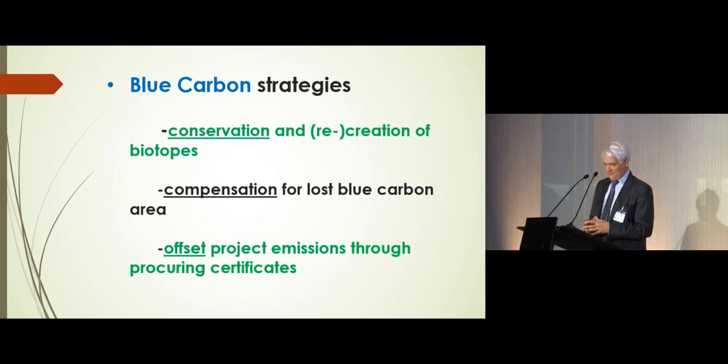Conservation is not a responsibility of the industry in the first place — it's a national planning responsibility. But we really should think about the importance of conservation of blue carbon biotopes. The second objective is more relevant for the industry: it's the possibility for compensation of blue carbon area lost. In the text, I have included a simplified calculated example of a marina being built next to a mangrove area, what that represents in terms of CO2, and what can be done about it.